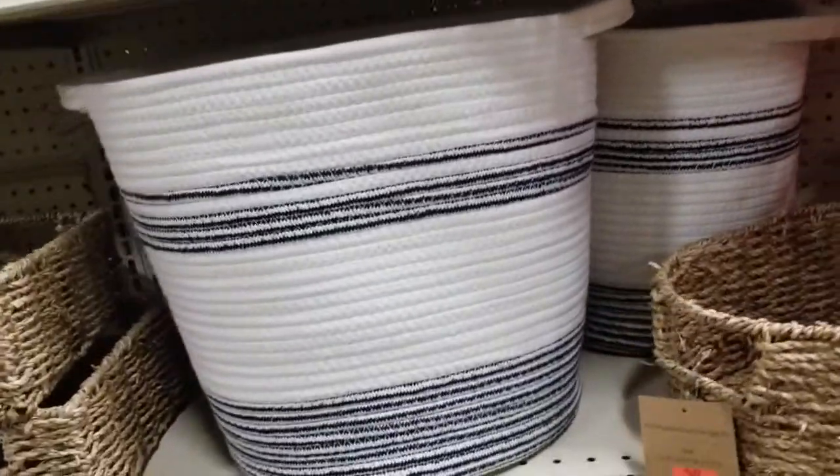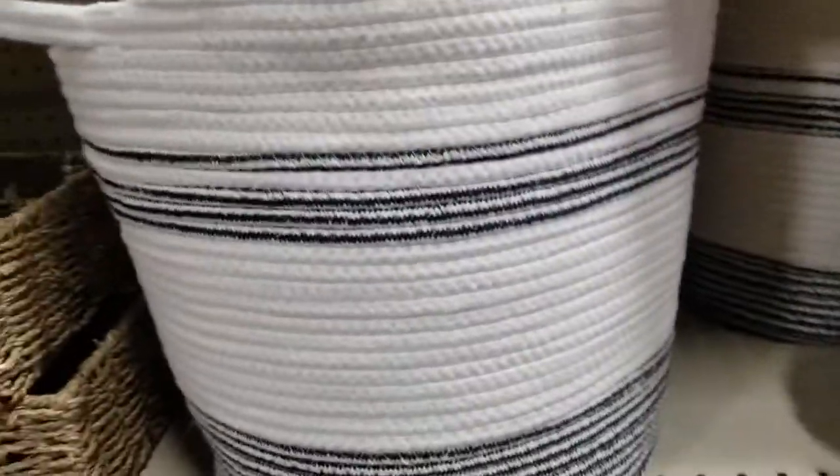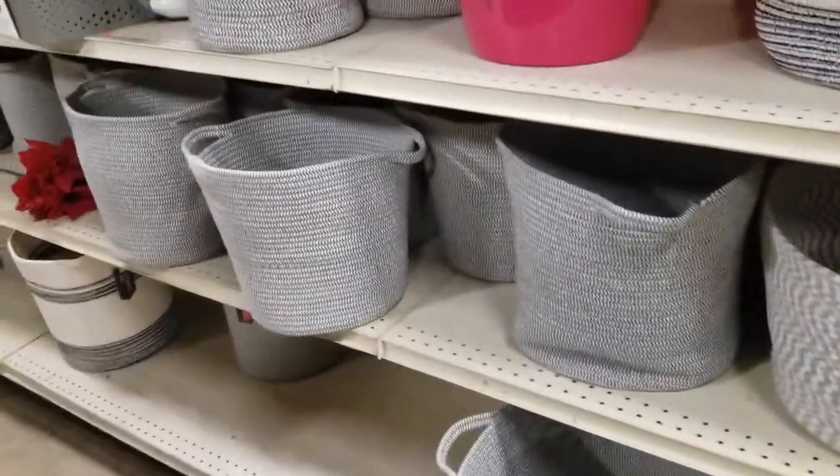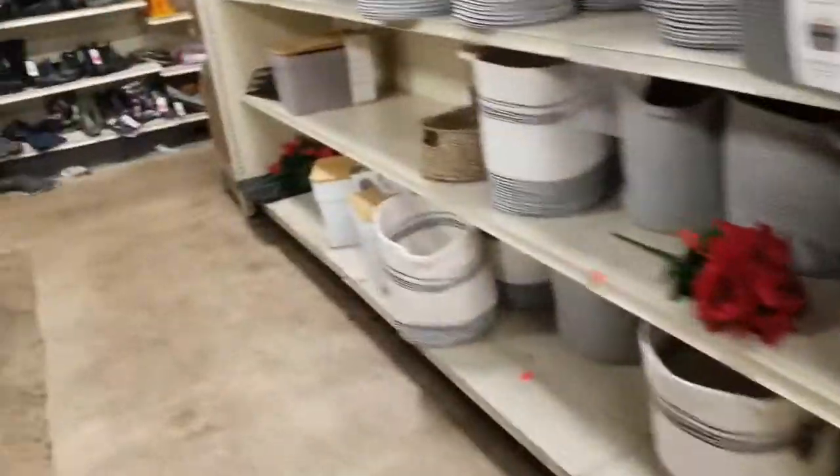The big one is 10.99. They have these ones here — sorry guys, no price on that. Here's some more baskets and stuff. And look — galoshes!